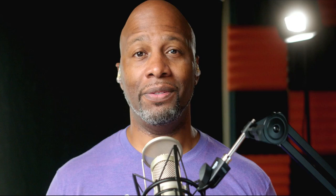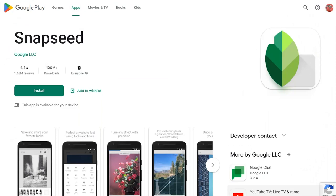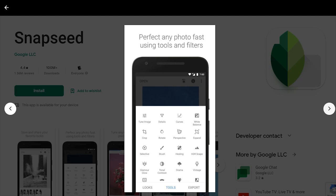Thank you again for being around on the show for over a year. Thank you for that support and for spreading the word. He sent over two images, so we're going to take a look at both his original version and his edited version processed with Snapseed. For those who don't know, Snapseed is a free photo editor available on mobile devices for iOS or Android, and it is super powerful.